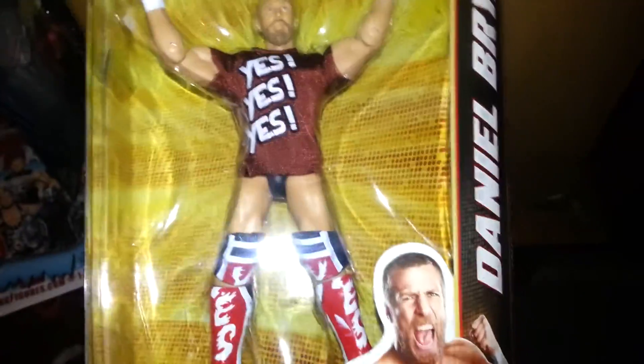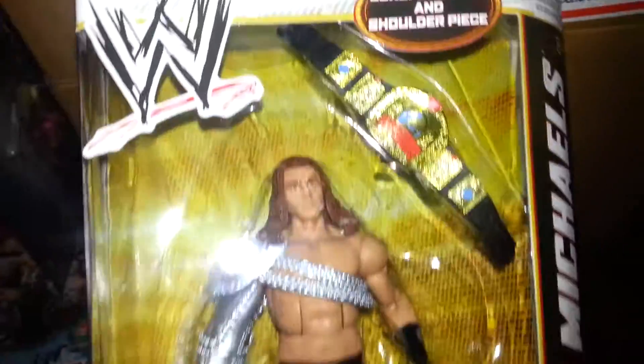Elite 19 Daniel Bryan — very nice. And this is a figure I definitely wanted: Elite 19 Shawn Michaels with the European title. Very nice. I did want this figure probably the most out of the series. This is from when I was a huge Shawn Michaels fan.